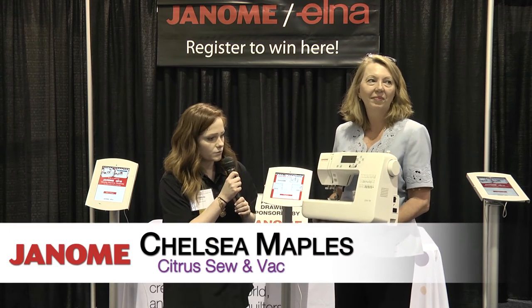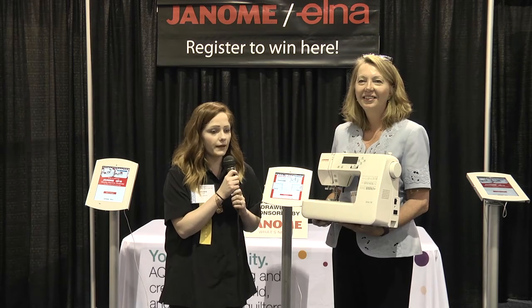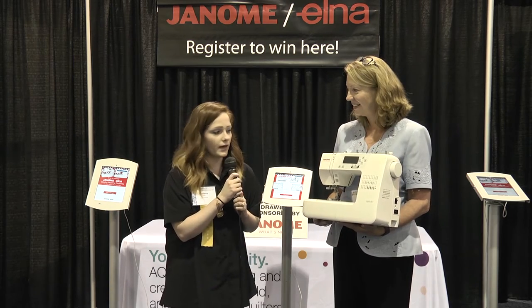This is the Janome 2030 and it is a wonderful machine. It's lightweight and really easy to travel with, and it's got so many great stitches. You have your cutter back here, your up-down button, and it starts on its own, so you don't need a foot pedal if you prefer not to use it. It's also super easy to thread — very easy to use. It's a great machine.